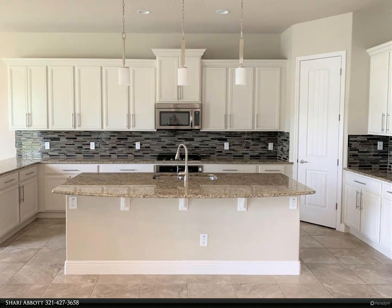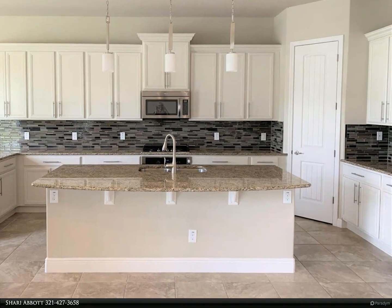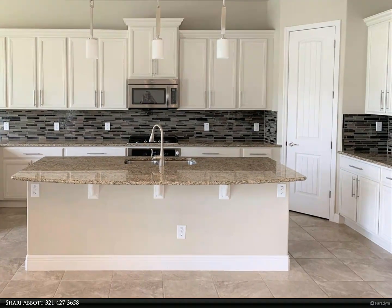Designed with an open floor plan and soaring ceilings, your family will enjoy living spaces that are both elegant and functional.